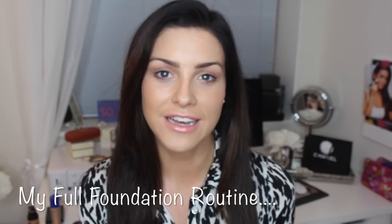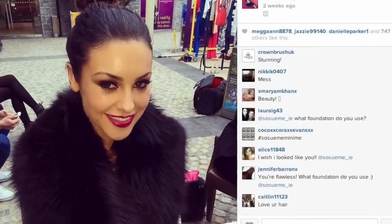Hi guys, welcome back to my YouTube channel. Today I'm here to go through my step-by-step foundation routine. The way I apply my foundation I do the exact same for day and night, but at nighttime I just step it up a notch and apply it a little bit more. I'm always asked on my Instagram and Facebook page what foundation I use and how I apply it, so today I thought it would be great to show you and dedicate a video purely to my foundation routine.